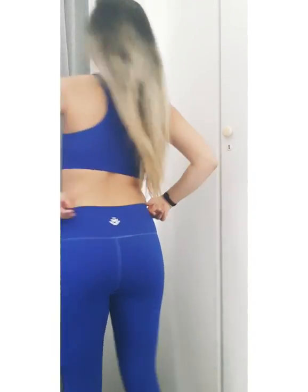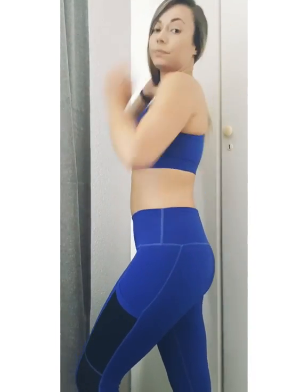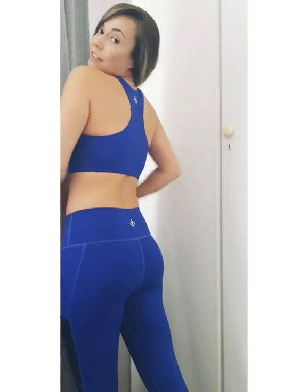I'm wearing one of these pieces — it has beautiful detailing down the side. If you're short like me, it tends to be a little bit long, but otherwise it's really great.